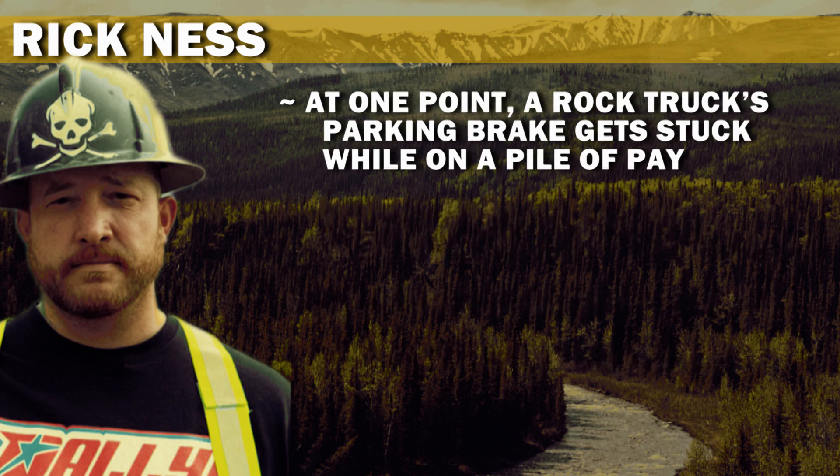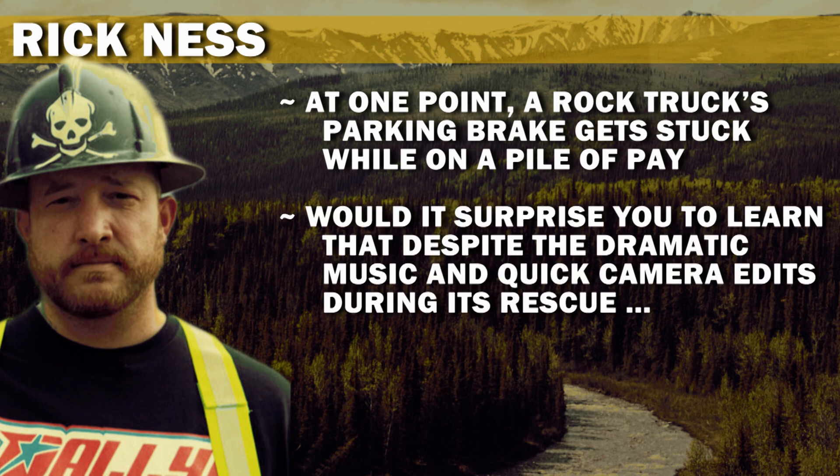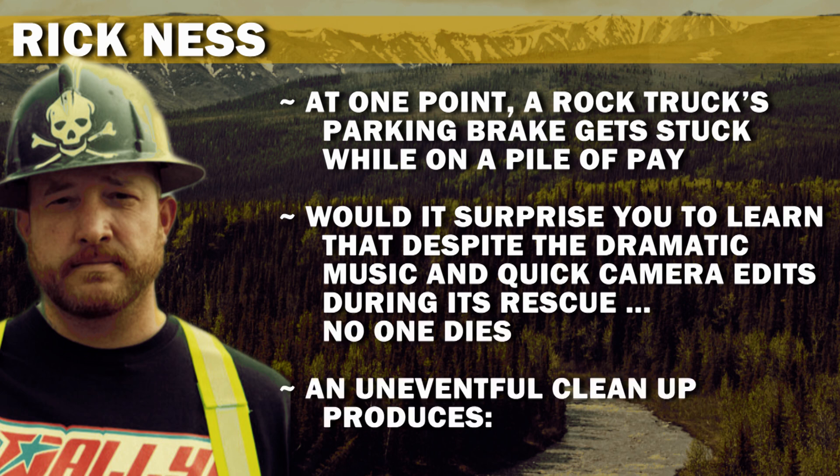At one point, a rock truck's parking brake gets stuck while on a pile of pay. Would it surprise you to learn that, despite the dramatic music and quick camera edits during its rescue, no one dies? An uneventful cleanup produces 75.92 ounces.